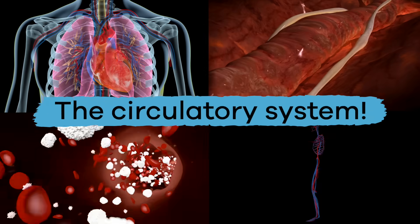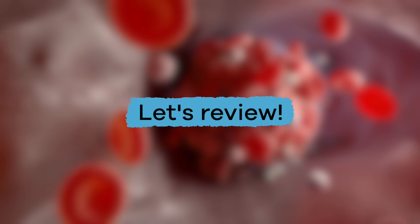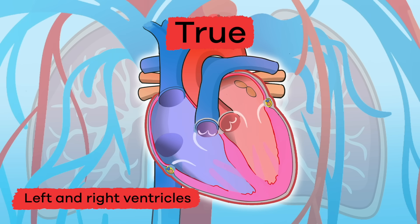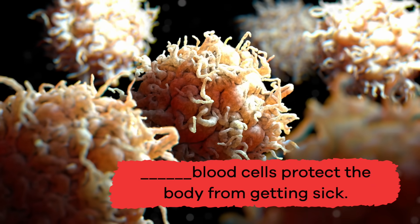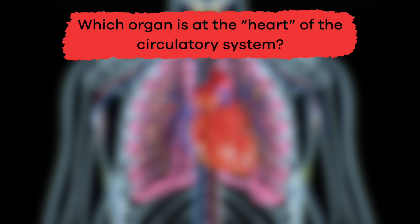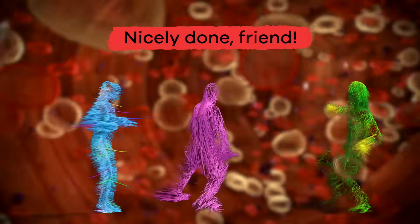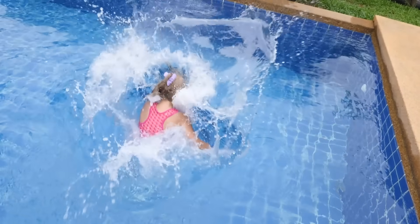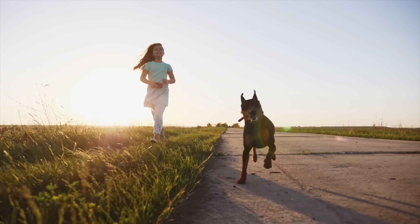All of these things work together to form the circulatory system. Let's review! True or false: the heart has four chambers. True — they are the left and right ventricles and the left and right atria. Fill in the blank: blank blood cells protect the body from getting sick. White! Which organ is at the heart of the circulatory system? The heart! The circulatory system is a vital part of keeping your body alive and healthy. The next time you are swimming or running around, remember how your heart and blood vessels are working together to get you the oxygen and nutrients you need.